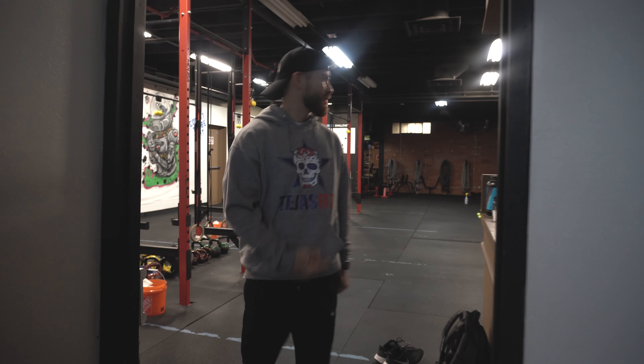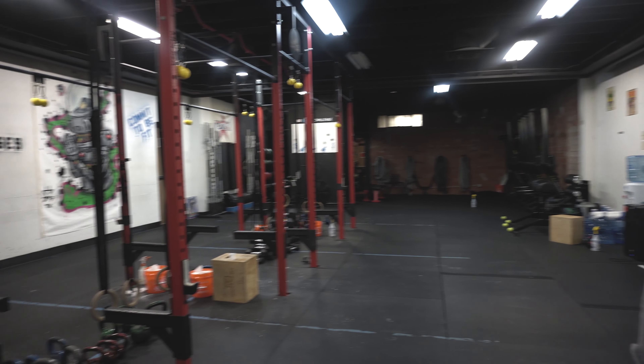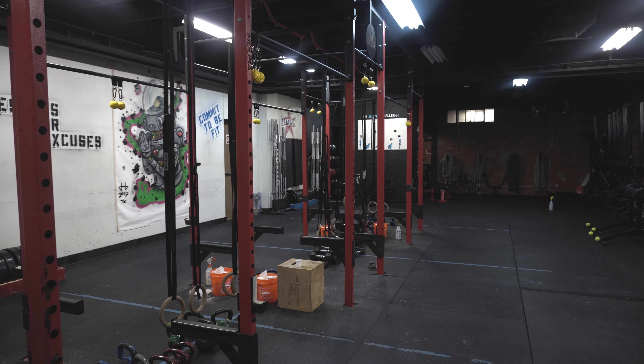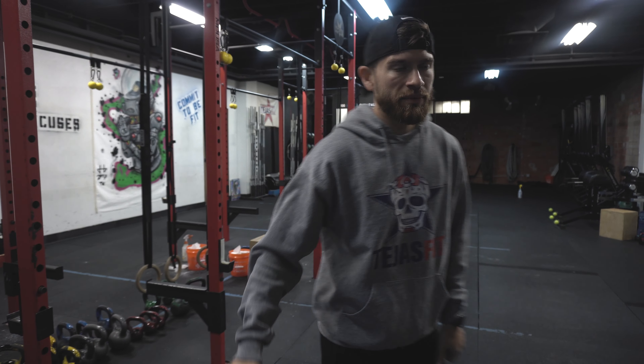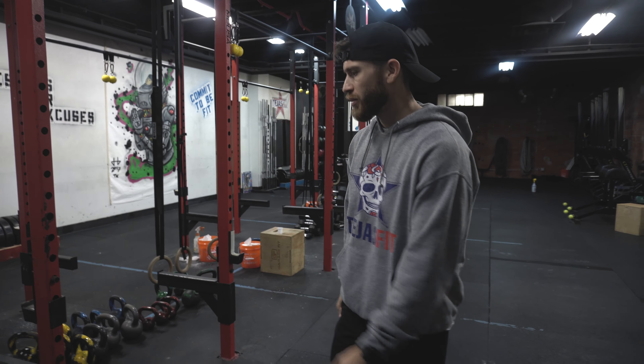As you walk this way, this will be the main entry point of the gym. We have our small little desk here, as well as the main piece of the gym, which is the rig. The rig is where we hold each one of our members here at Tejas Fit, and this is where they pretty much do their workouts. On the floor here, we kind of laid out everything due to COVID, to make everything easily accessible.